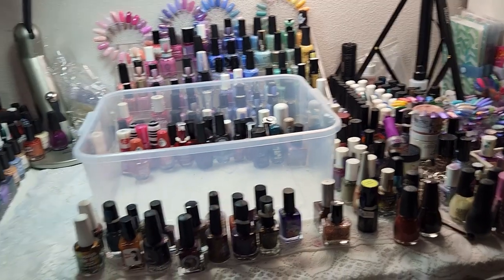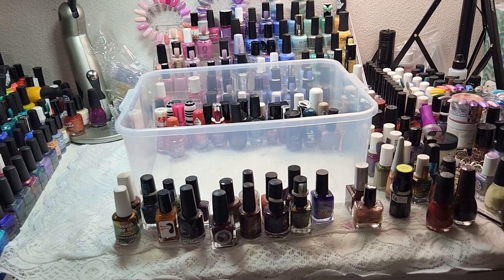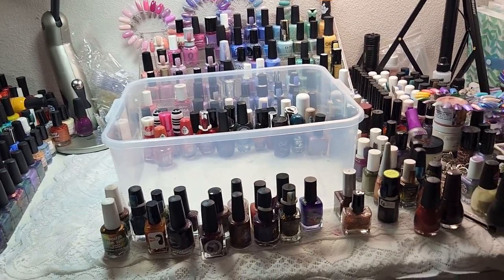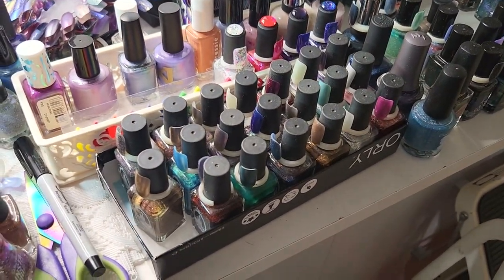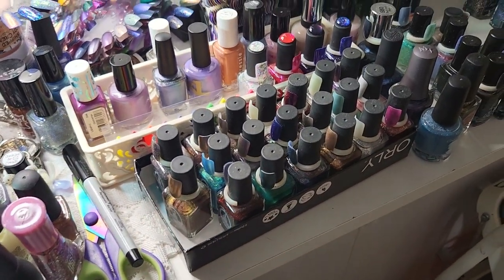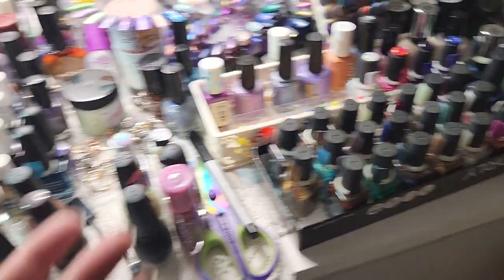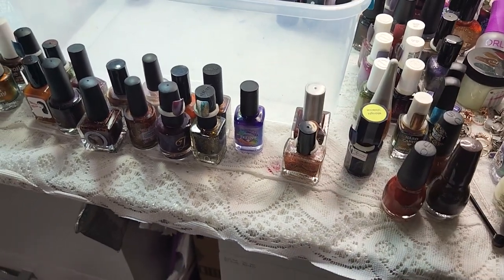The rest of these are going to be my miscellaneous. The Essies, Zoya, Sinful Colors, and China Glaze have homes, but you've basically seen where a lot of those are living for right now — in miscellaneous totes. Well, that was a lot of polish to go through. Let me know down below which ones were your favorites or if you saw any brands you haven't seen in a while. We are done with our Enchanted Hunt — we have all of my Enchanted polishes and the video of all of these guys is coming up here soon, so keep an eye out for that. Thank you so much for watching and I will see you in that next video. Bye.